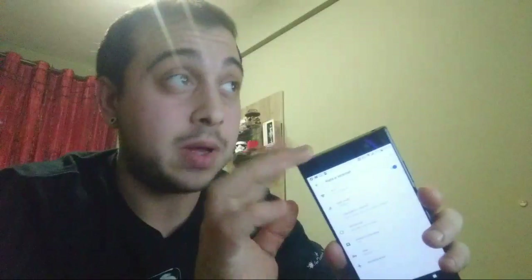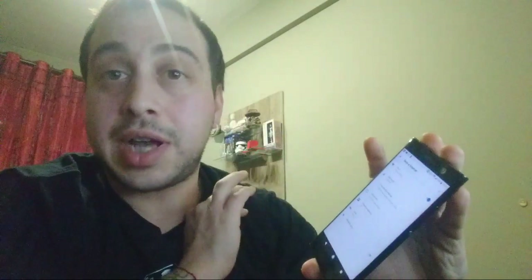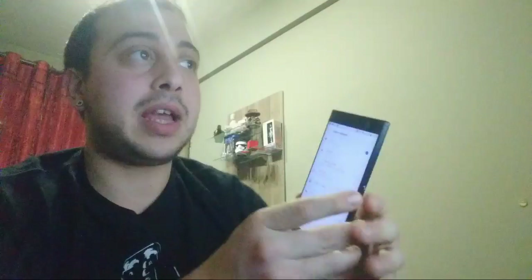Parlavo con Lorenzo ieri sera: sembrerebbe soffrire leggermente la 5 GHz. Se mi allontano un po' dal access point, la 2.4 GHz viaggia che è una meraviglia, mentre la 5 GHz soffre di più all'aumentare della distanza. Però il Compact a pari distanza prende meglio. Ripeto, ce l'ho solo da 24 ore, quindi sinceramente non so.